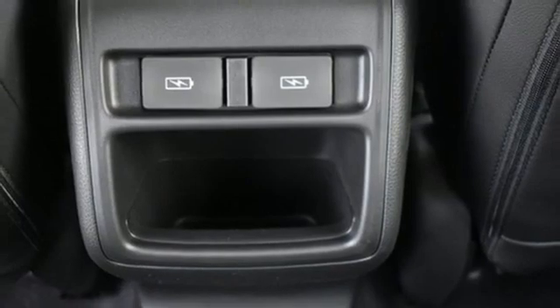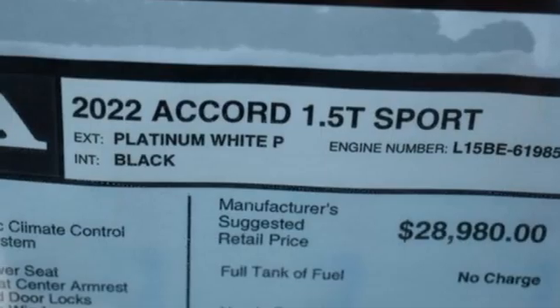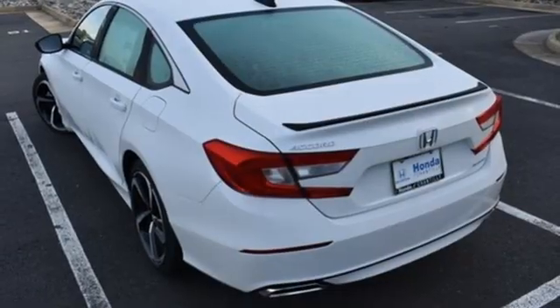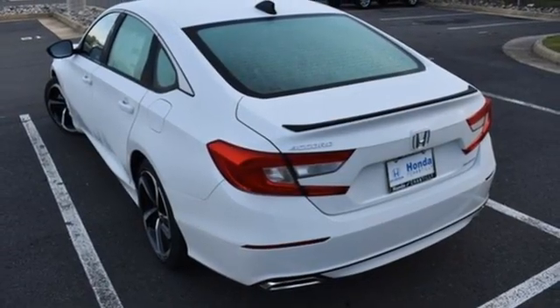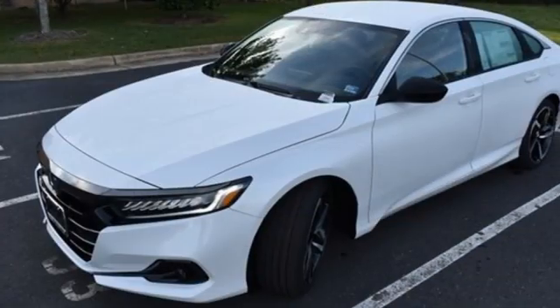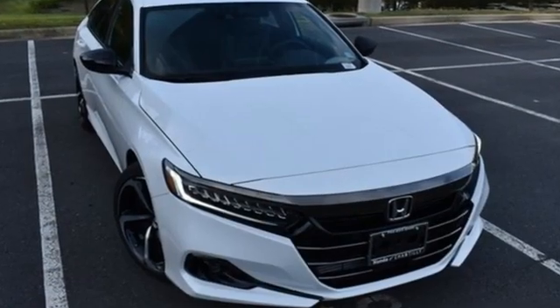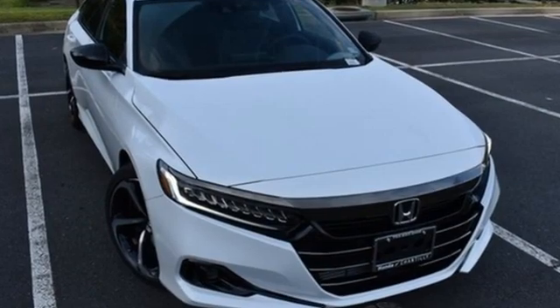Leather steering wheel, intercooled turbo inline four cylinder engine, aluminum wheels, gas pressurized shocks, and continuously variable automatic transmission. Every Honda is designed with a driver in mind — you need to drive it to believe it. See it for yourself today.